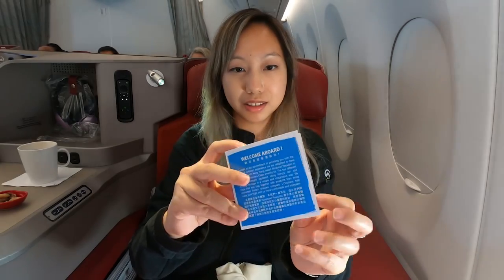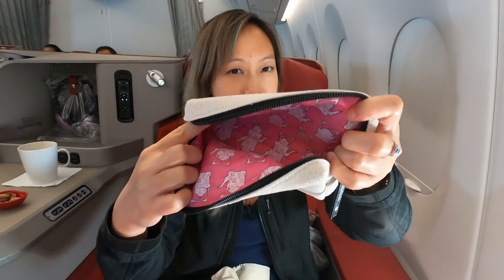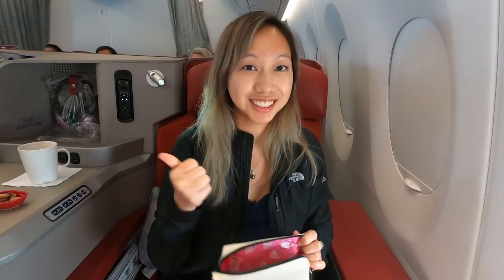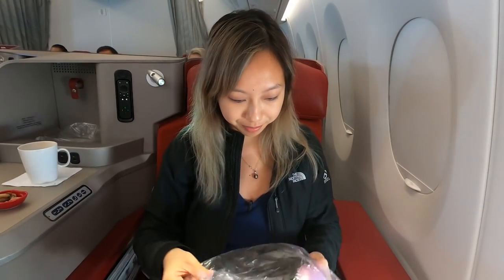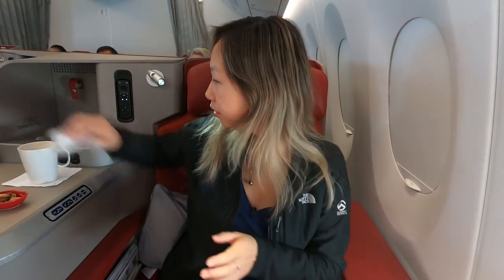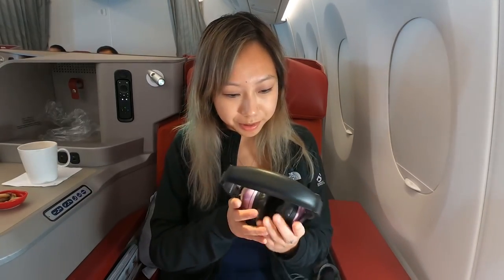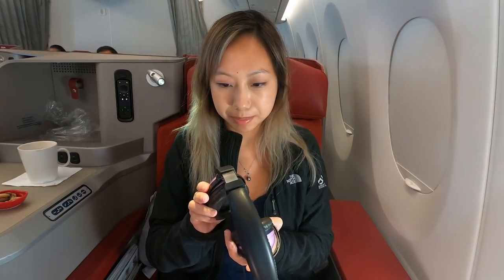There's also a little piece of paper that tells you all the items that are in the kit, and the inside is pink. The headphones come left to the seat. They don't look that comfortable compared to Bose since they are not over-ear headphones — my ears are pretty small and they barely cover them.